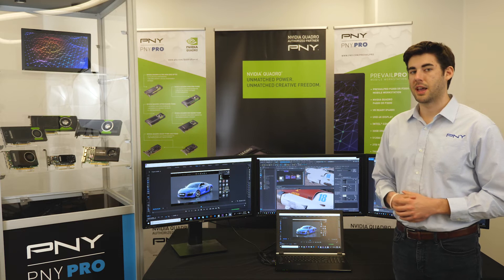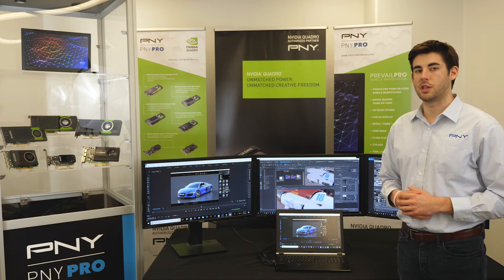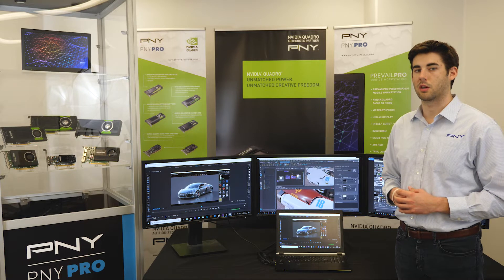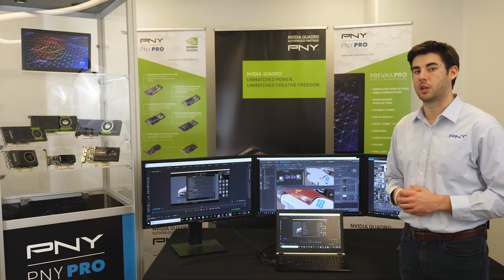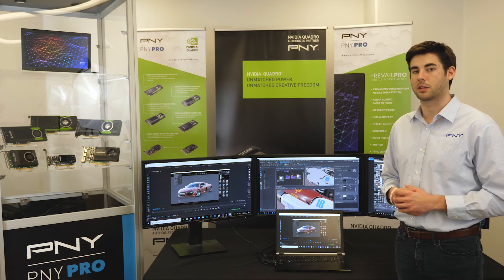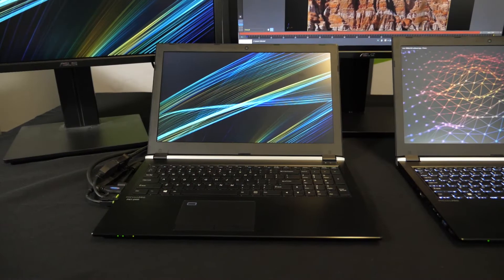An Intel Core i7 7700HQ CPU at 2.8 gigahertz, 3.8 gigahertz turbo, and Intel's mobile HM175 Express chipset deliver a balanced system architecture to support the incredibly powerful GPU.